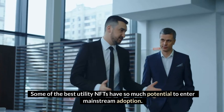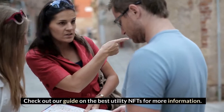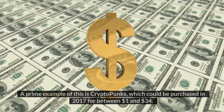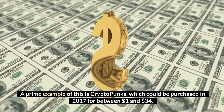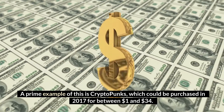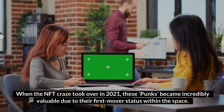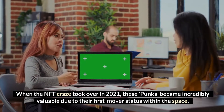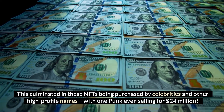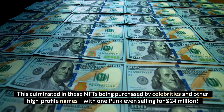Some of the best utility NFTs have so much potential to enter mainstream adoption. A prime example of this is CryptoPunks, which could be purchased in 2017 for between $1 and $34. When the NFT craze took over in 2021, these Punks became incredibly valuable due to their first mover status, culminating in NFTs being purchased by celebrities and other high-profile names, with one punk even selling for $24 million.